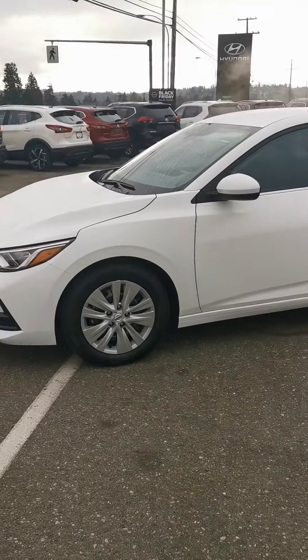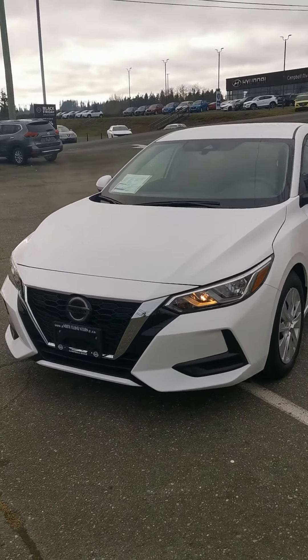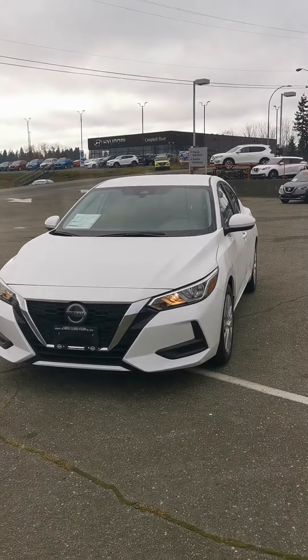So that's just a quick little overview of the 2020 Nissan Sentra — a super sporty vehicle. I love what they've done with it. If you want to take it for a test drive, feel free to give me a call at 1-250-504-2112. Hope you guys have a fantastic evening!